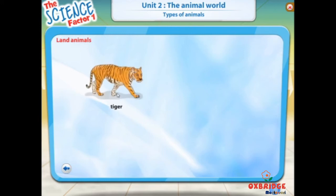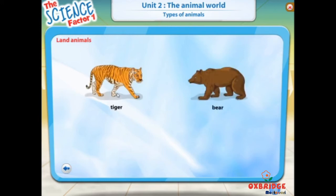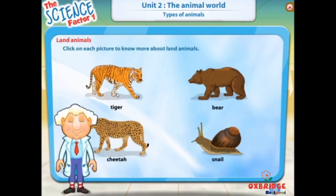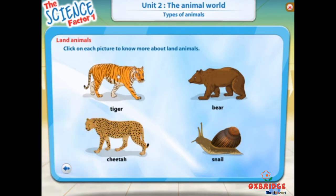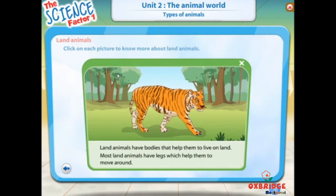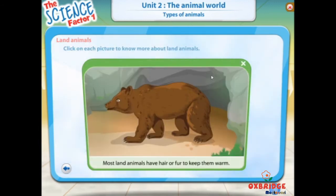Animals like tigers, bears, cheetahs, and snails live on land. They are called land animals. Click on each picture to know more about land animals. Land animals have bodies that help them to live on land. Most land animals have legs, which help them to move around. Most land animals also have hair or fur to keep them warm in winter.